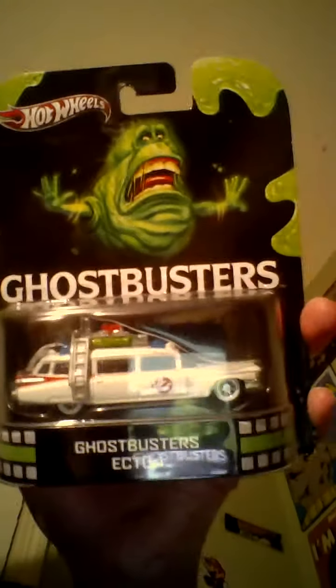Hey guys, I thought I'd do a quick little video on my car collection. The first car I got here is Ghostbusters Ecto-1.